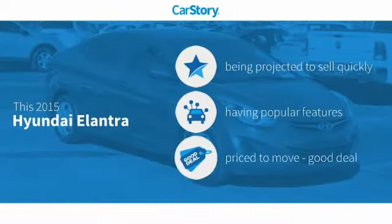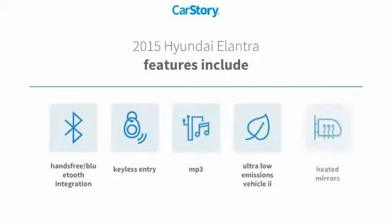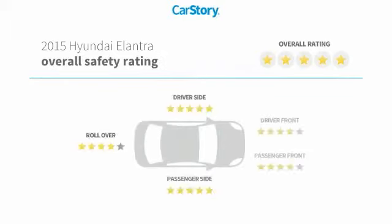CarStory research indicates this vehicle has popular features and is a good deal. Features include keyless entry, heated mirrors, MP3, hands-free Bluetooth integration, and it has been listed as an IIHS Top Safety Pick with these ratings.